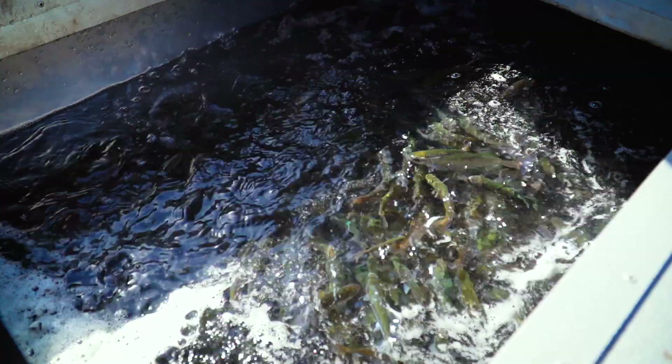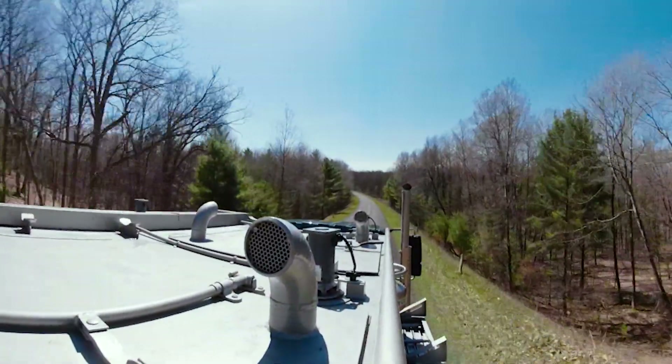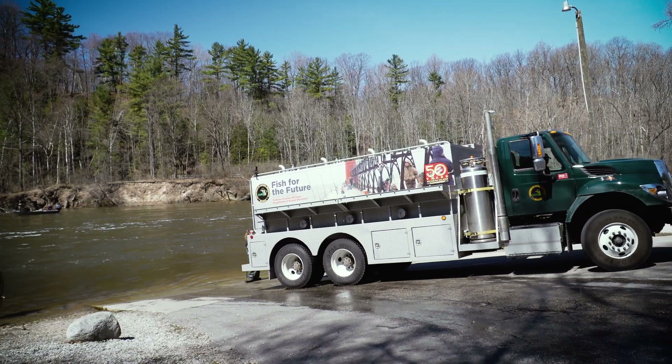Michigan State fish hatcheries have been around for decades, hatching eggs and rearing juvenile fish so they can be stocked in public water bodies throughout the state.